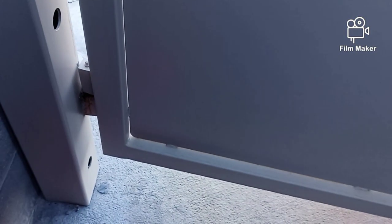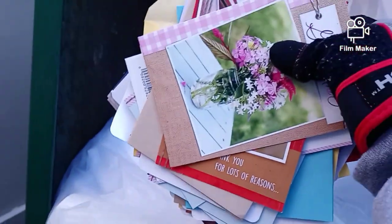I see a whole bunch of cards here, we're going to grab these. They're not cut up. There's a pretty card.